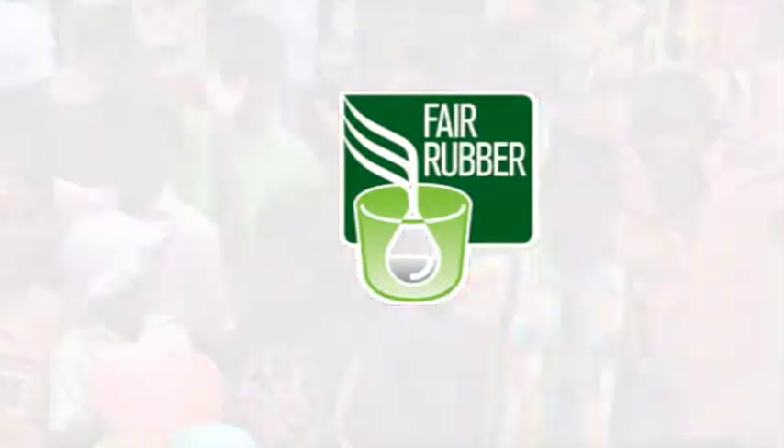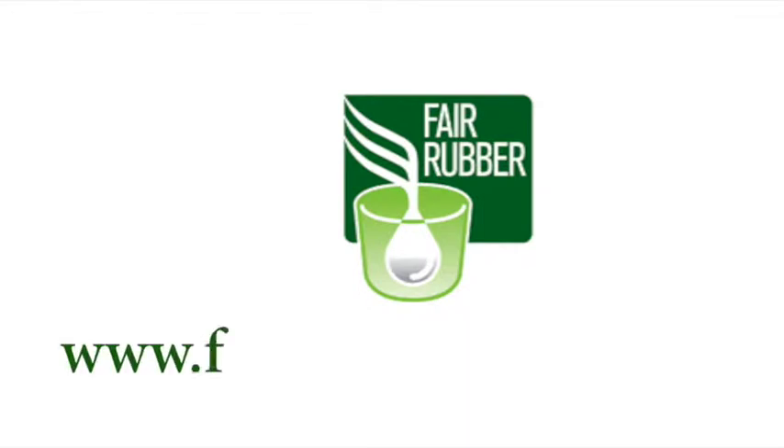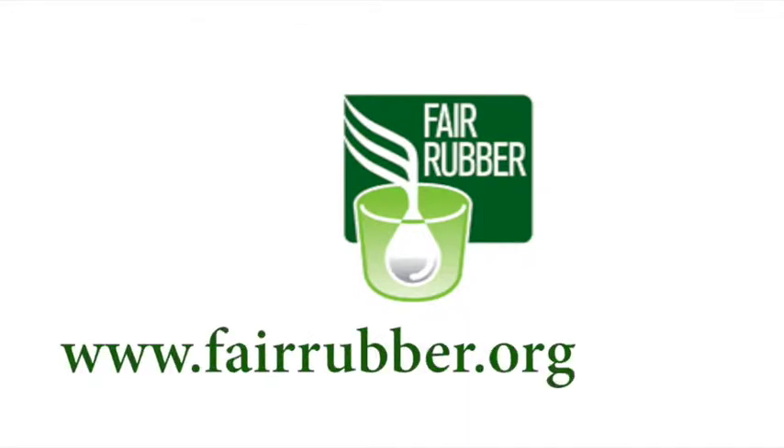Fair Rubber — make the world a better place. www.fairrubber.org